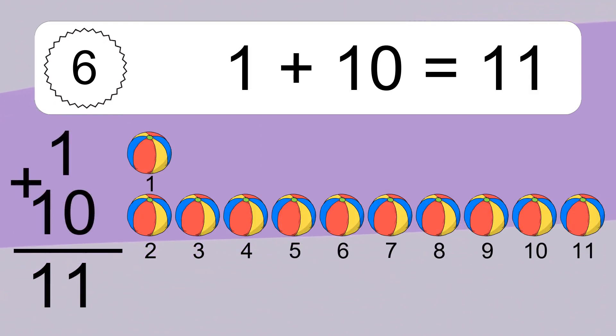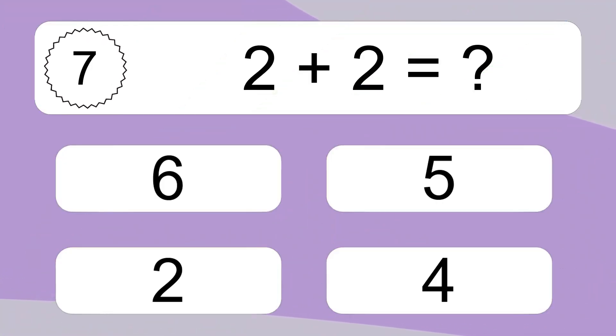1 plus 10 equals 11. Let's count it. 1, 2, 3, 4, 5, 6, 7, 8, 9, 10, 11. 2 plus 2 equals what?